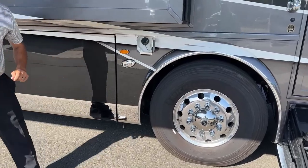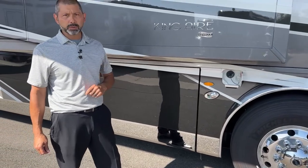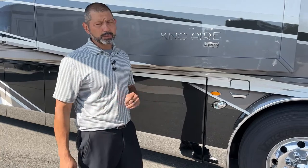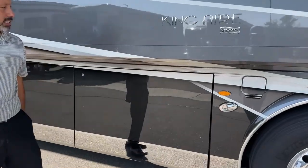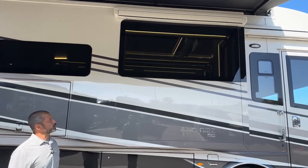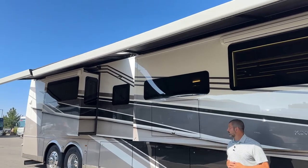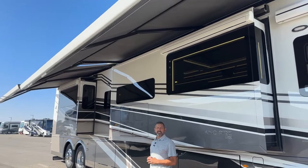We're going to have dual fuel on both sides — 165 gallons of fuel on this 2023. Compared to the Essex in the Newmar lineup, which has 150 gallons on the 2023, the King Aire gives you a little more fuel capacity. You're going to have your lights on the side, and looking up at these beautiful big windows, we have the Nova Girard awning package — two full awnings that cover the whole length of the coach for plenty of shade.